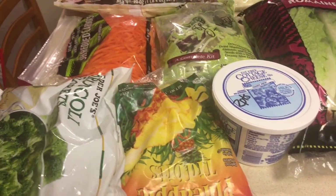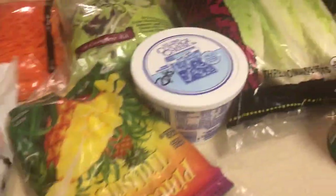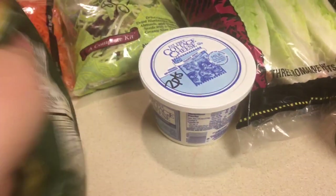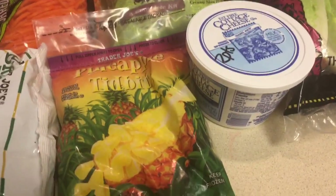We're going to start with our grocery haul from Trader Joe's for Weight Watchers. I got some broccoli, which is zero points. I also got some pineapple pieces for smoothies or ice cream — zero points.